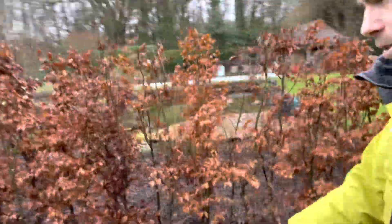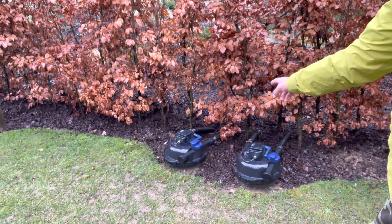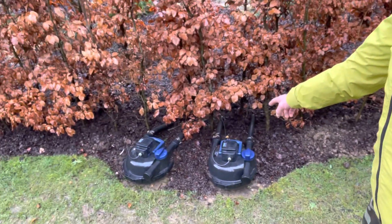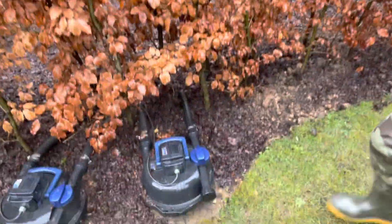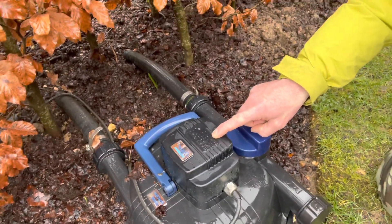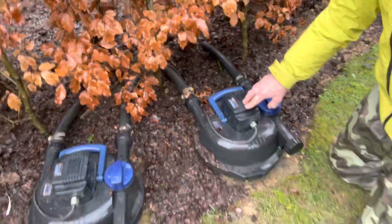This filter system — there are two of them actually. We've got two Oase Filtoclear 30,000s, so each of these filters has an integrated 55-watt UV bulb. In here there's a bulb and that bulb is 55 watts, and we have two of them. These bulbs need replacing yearly.